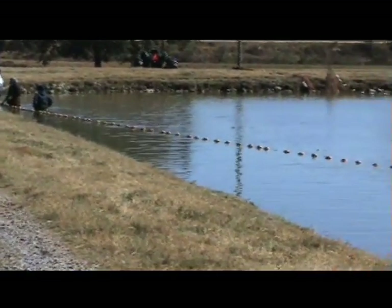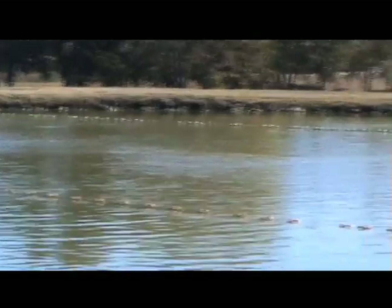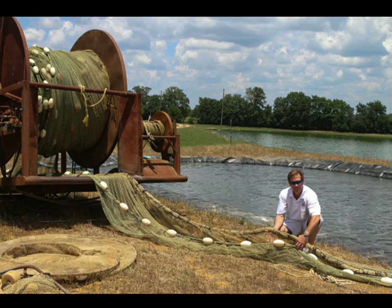The traditional way to harvest a catfish pond is with a long net called a seine. The seine is 6 to 9 feet tall and ranges from 1,000 to 1,400 feet long. It is stored and moved on a large hydraulic reel that is pulled behind a tractor.